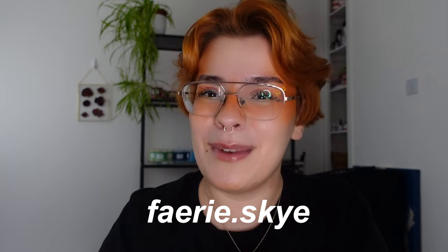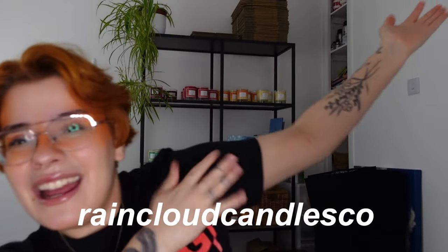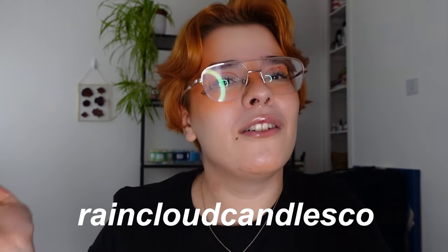That wraps up this makeup that I want but I'm not gonna buy video. I apologize that it got a little heated and controversial — I just have strong opinions when it comes to ethics in art. Let me know what makeup products you really want but you're not gonna buy. If you'd like to see more makeup content, follow me on Instagram at fairiesky. I also have my small business Raincloud Candles Co — a small queer-owned business in the UK making handmade candles and wax melts. Thank you so much for watching, please subscribe, stay safe, wash your hands, and I'll see you in the next video.